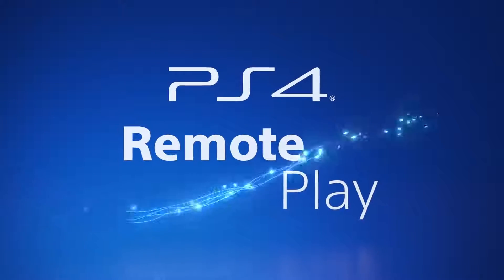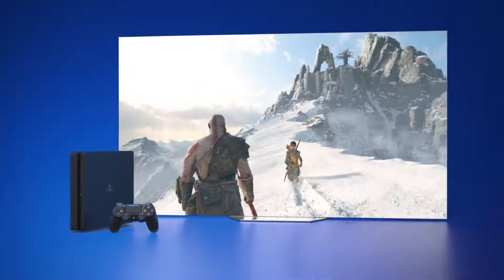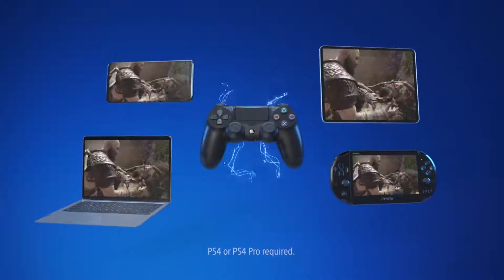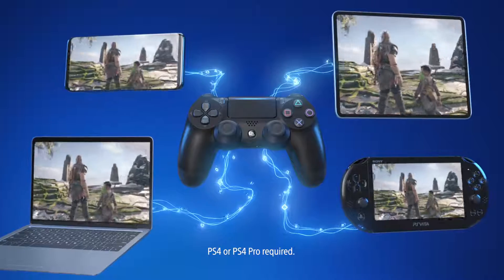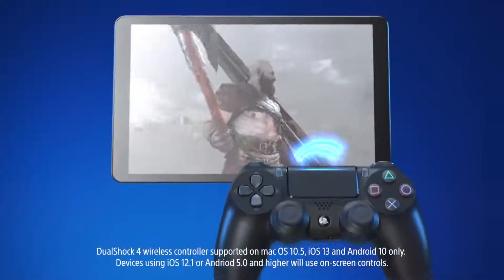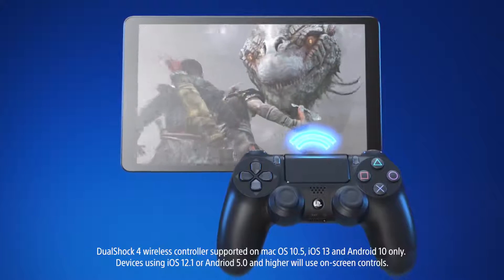Free your gaming with PS4 Remote Play. Your favorite PS4 games on more screens and devices. Always stay connected and play how you want on the devices you choose. And play seamlessly using your DualShock 4 wireless controller via Bluetooth.